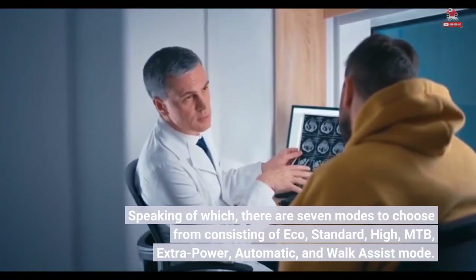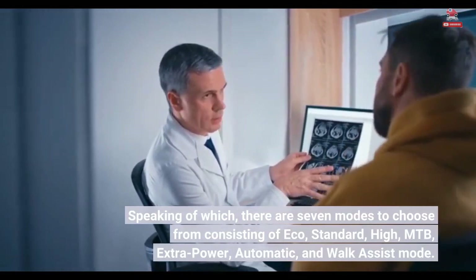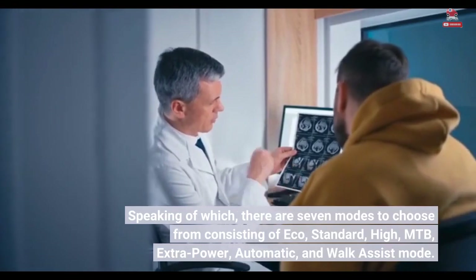Speaking of which, there are seven modes to choose from, consisting of Eco, Standard, High, MTB, Extra Power, Automatic, and Walk Assist mode.